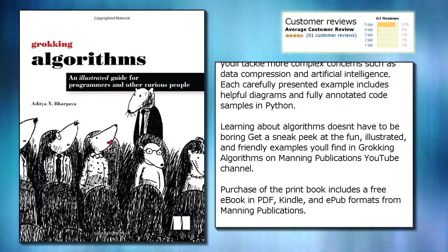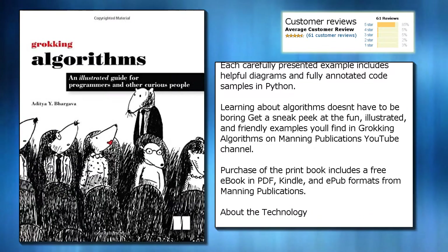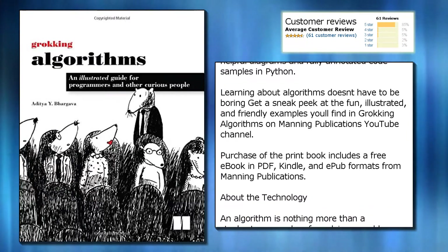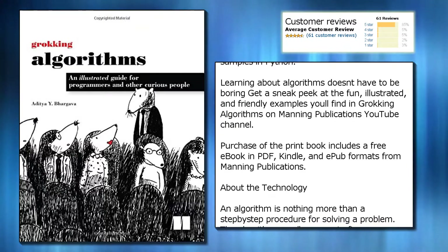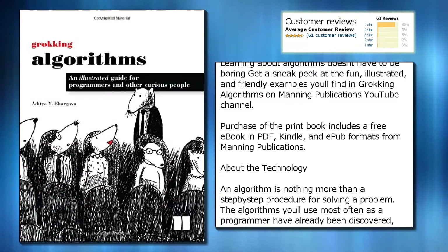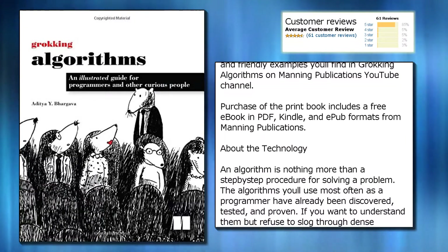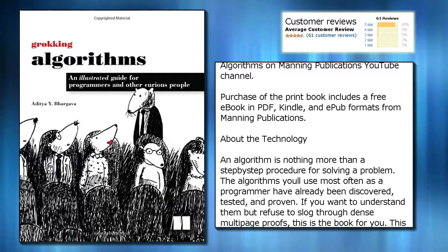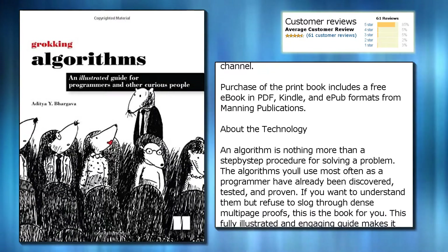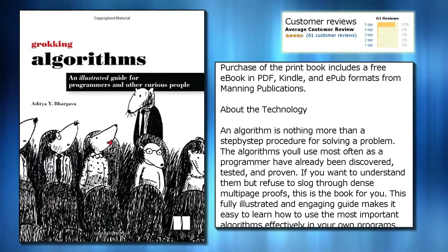Learning about algorithms doesn't have to be boring. Get a sneak peek at the fun, illustrated, and friendly examples you'll find in Grokking Algorithms on Manning Publications' YouTube channel. Purchase of the print book includes a free eBook in PDF, Kindle, and EPUB formats from Manning Publications.